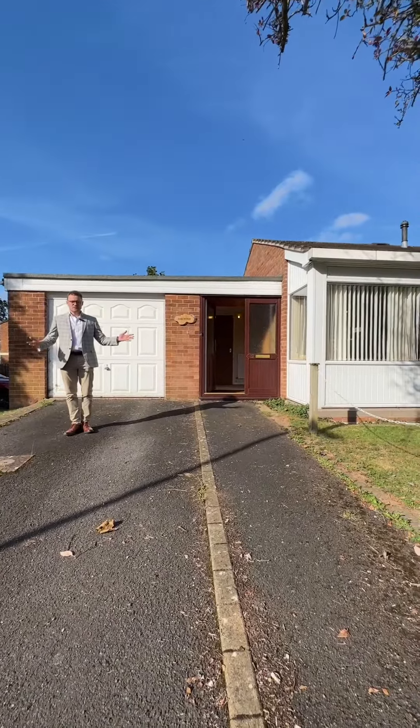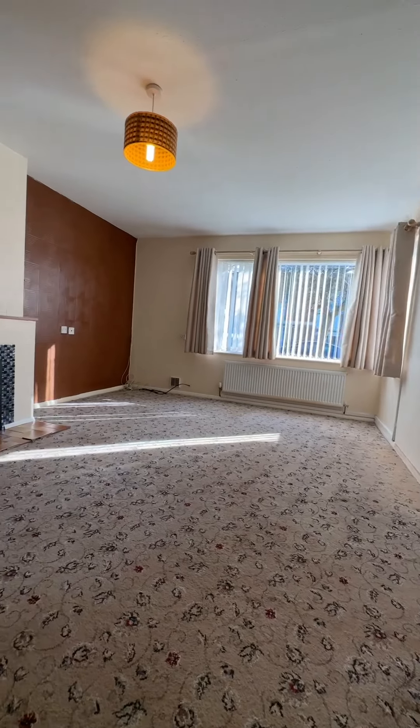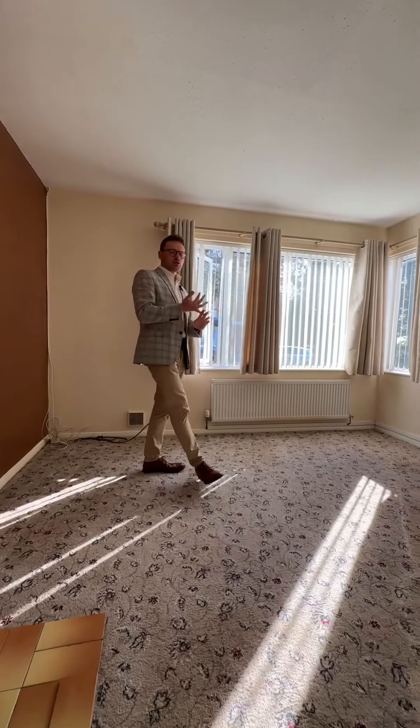Today we're at Bossington Drive to see this wonderful example of a three-bedroom semi-detached bungalow on level access throughout. Ladies and gentlemen, welcome home.